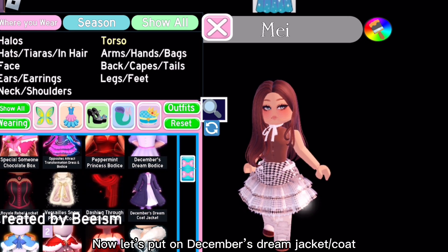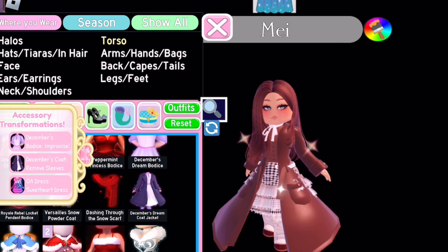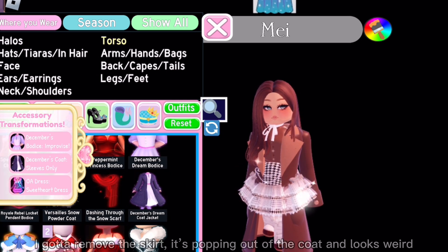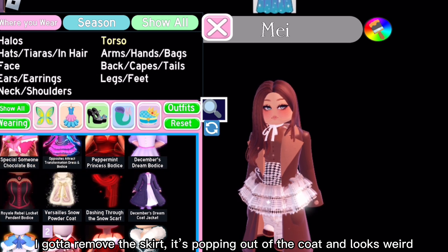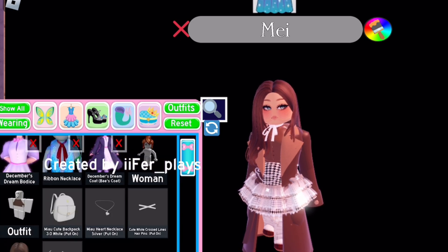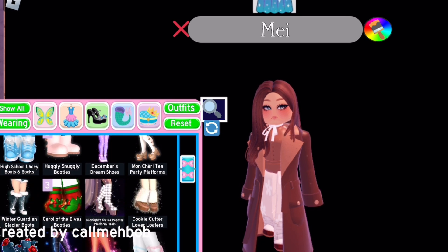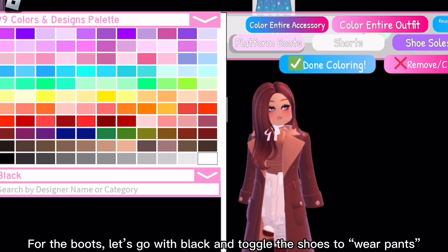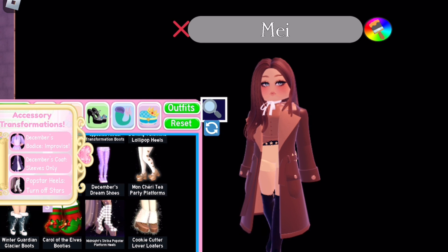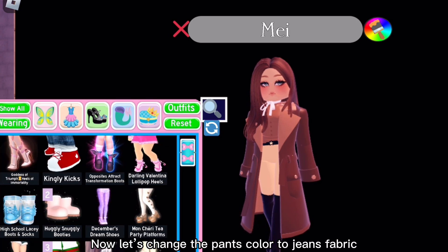Now let's put on December's Dream jacket — a coat — I'm toggling it to last toggle. I've got to remove the skirt; it's popping out of the coat and looks weird. We can maybe use jeans instead of the skirt. I'm thinking Popstar heels for the boots — let's go with black and toggle the shoes to wear pants. Now let's change the pants color to jeans fabric.